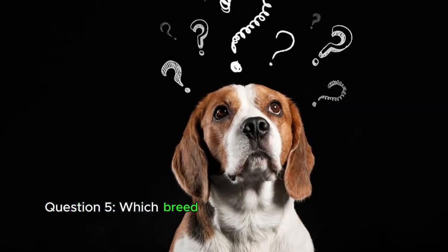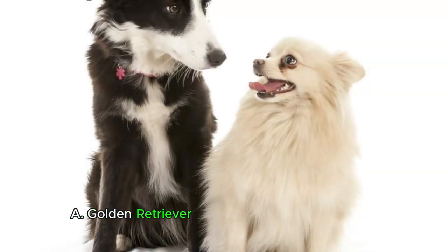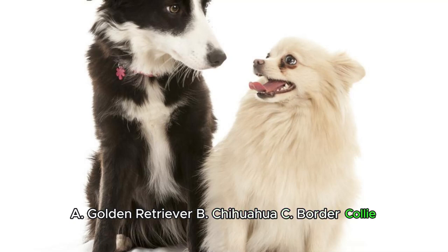Question 5. Which breed is often used as a guide dog for individuals with visual impairments? A. Golden Retriever. B. Chihuahua. C. Border Collie.